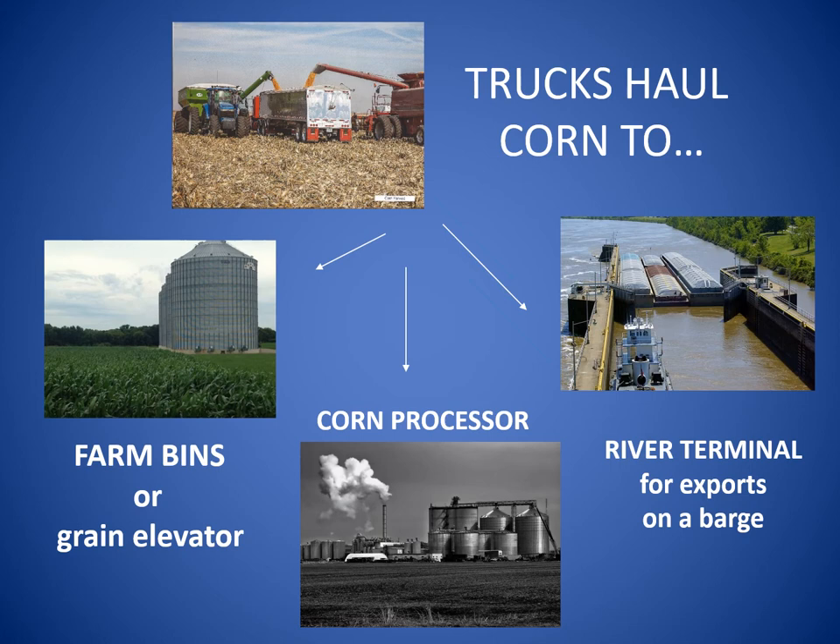Semi-trucks haul field corn from the field to farm bins or grain elevators, where corn is stored until a farmer decides to use his corn to mix feed for his animals or to sell it. Corn can be hauled to a grain processor who buys corn to make ethanol, food, or some other product. When corn is sold to other countries, it's called an export. Trucks or trains haul corn to river terminals, where the corn is loaded onto large flat boats called barges.